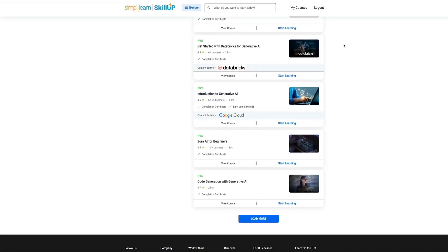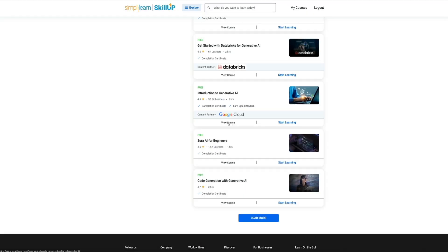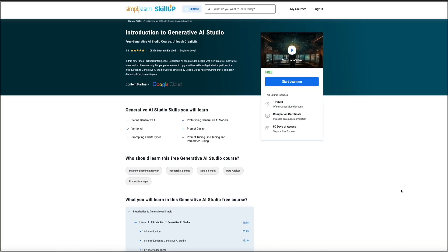Each category gives you a list of free courses, and when you click on one, you'll see exactly what the course covers, how long it takes to complete, and what skills you'll walk away with. For example, here we have the Introduction to Generative AI Studio course. This is a completely free beginner level course designed to help you understand what generative AI is and how it's actually used in real world applications.